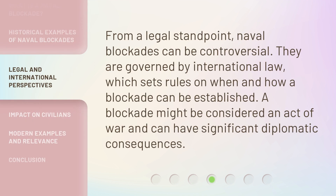From a legal standpoint, naval blockades can be controversial. They are governed by international law, which sets rules on when and how a blockade can be established. A blockade might be considered an act of war and can have significant diplomatic consequences.